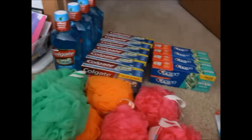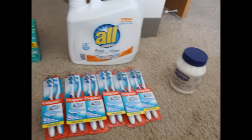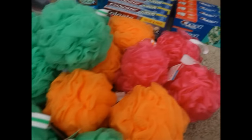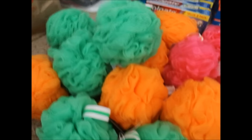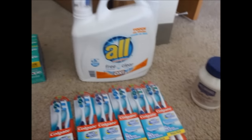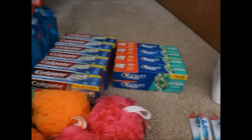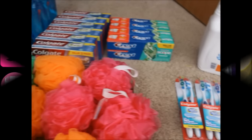So guys, this is everything I found last week. Again, $140.67 worth of products that I got for $8.44. This is like the best deal I've gotten since I've been back couponing. Thank you guys so much — if you have any questions at all, feel free to leave them in the comment section below. I'll check you guys out next Sunday, bye!